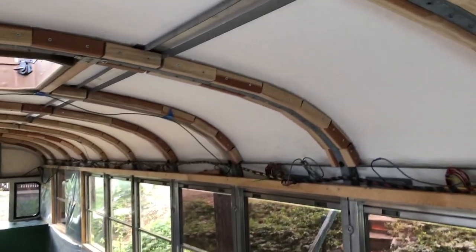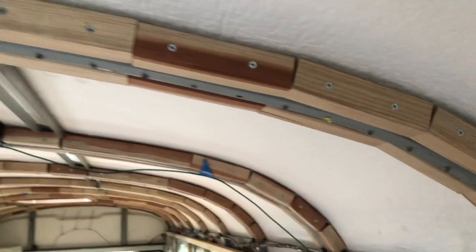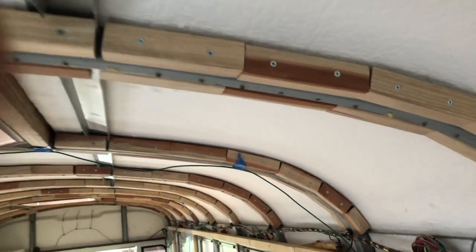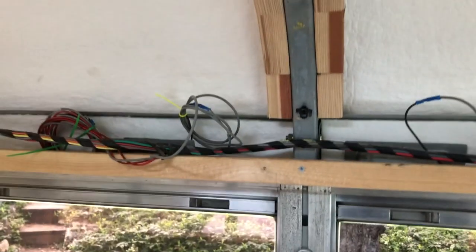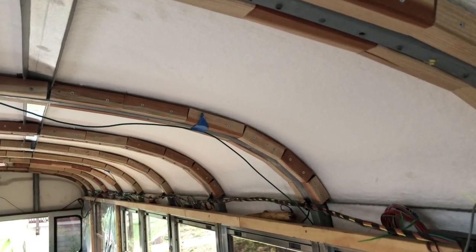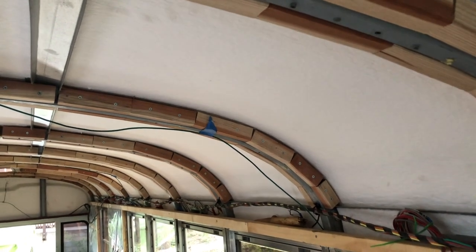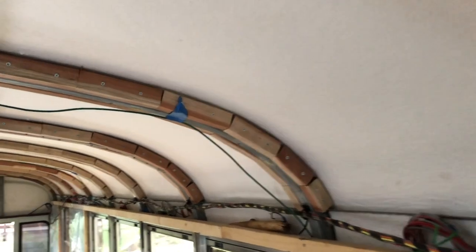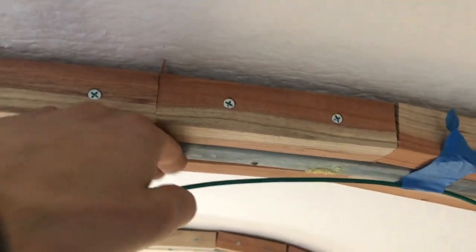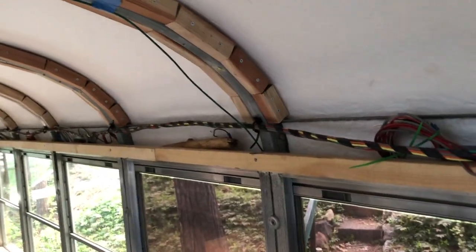I framed the ceiling and screwed in fur strips according to the contour using good steel-to-wood screws — very solid and ready for any ceiling panel you like. This is Ceratex fabric. It took two rolls to do the whole thing, about $700. It's a very efficient insulation material often used for NASA jet propulsion and kilns. There's still room for additional insulation between the ceiling panel and the ceiling.